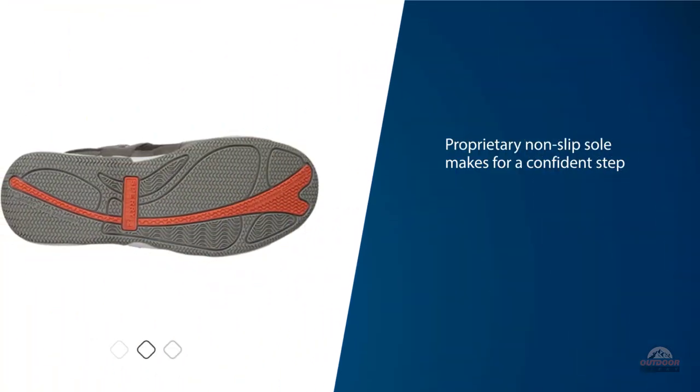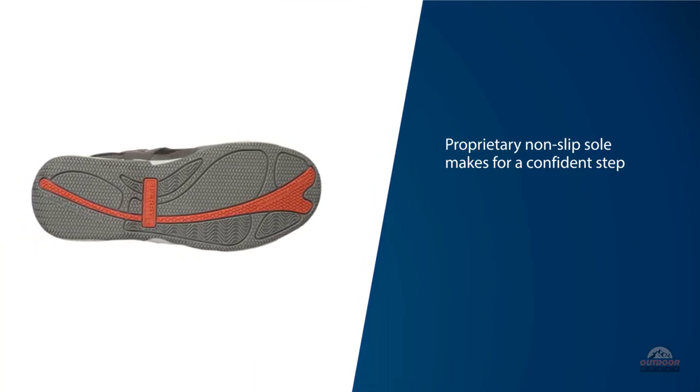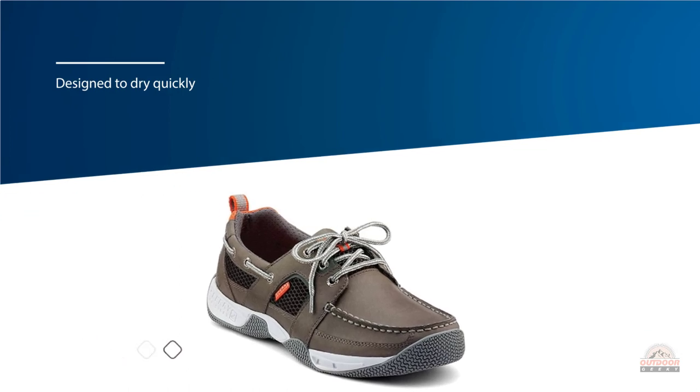Relying on Sperry's proprietary Adaptive Wave Siping Outsole, the Sea Kite Sport Mock will disperse water under your foot so you can worry about the task at hand rather than if your shoe will slip out from underneath you.